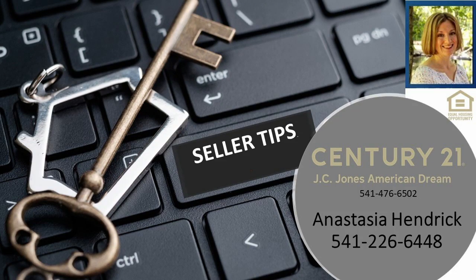So it's a wonderful thing to take care of ahead of time before the listing, and this rosebush just reminded me that I wanted to share this thought with everyone. Not everybody knows — trim your trees back away from the house too. If you have any other questions about getting your house ready to sell, I would be happy to meet with you. My name is Anastasia Hendrick with Century 21 JC Jones American Dream. Thank you!